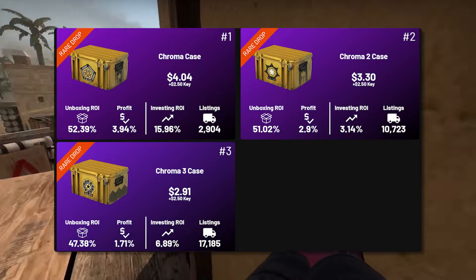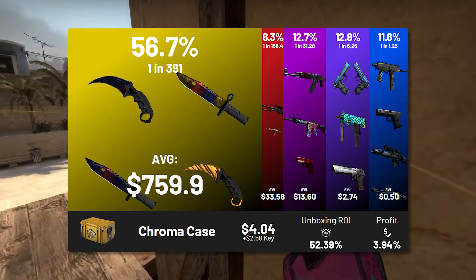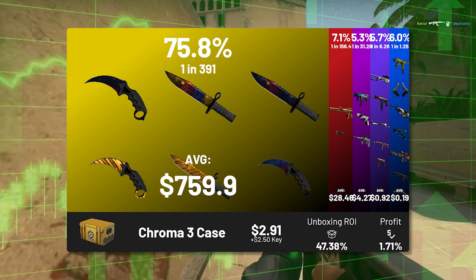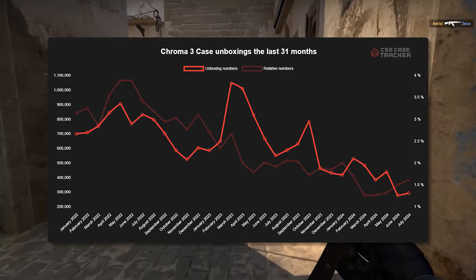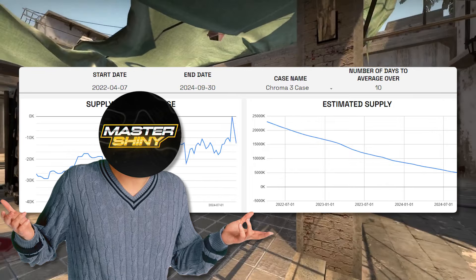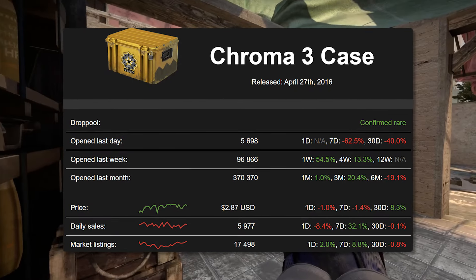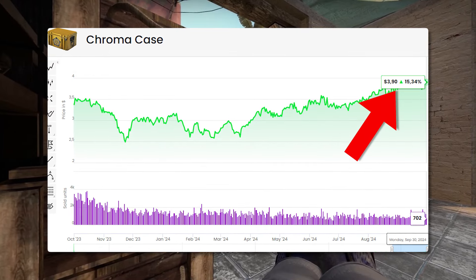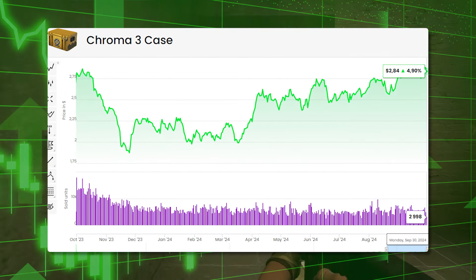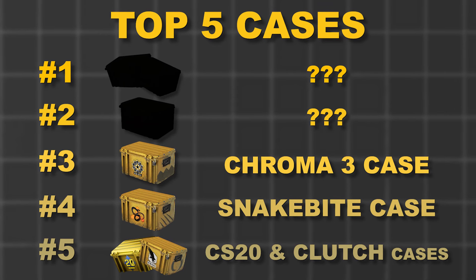My number three case without a doubt is going to be the Chromas. I'm specifically choosing the Chroma 3 because the Chroma cases are very similar in terms of what they're bringing to the table — everything is about the knives — so I don't think differentiating between them will do you much. The Chroma 3 is on the stronger side. It's always consistently coming in at the upper echelon when talking about unboxing numbers for more expensive rare cases. It's nearly reaching $3, which is insane. If you're looking for a stable investment you don't have to worry about, this is probably going to be my number one option for most people, though it's not number one on the list.